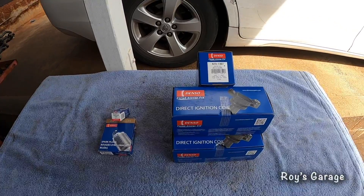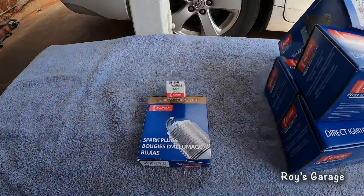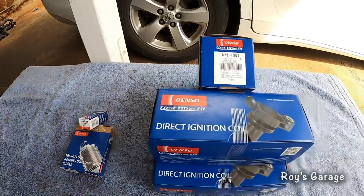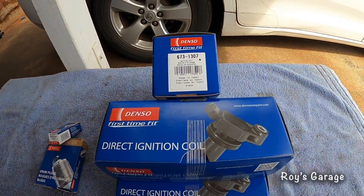These are the parts I'm going to be using today to do this job: four Denso spark plugs and four Denso ignition coils.